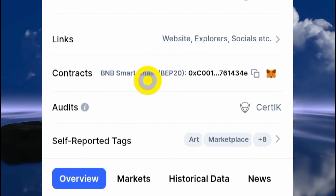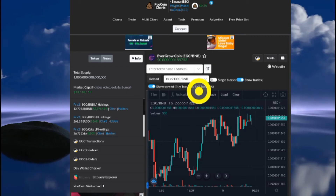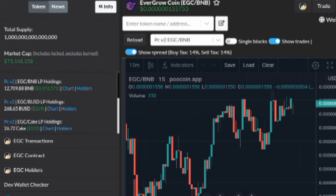Go to the section where you can find the contract address of this token and copy it. Then come to this website right here — the poolcoin.app website — and once you're here, paste the contract address you copied. Once you paste it, the results will show up.